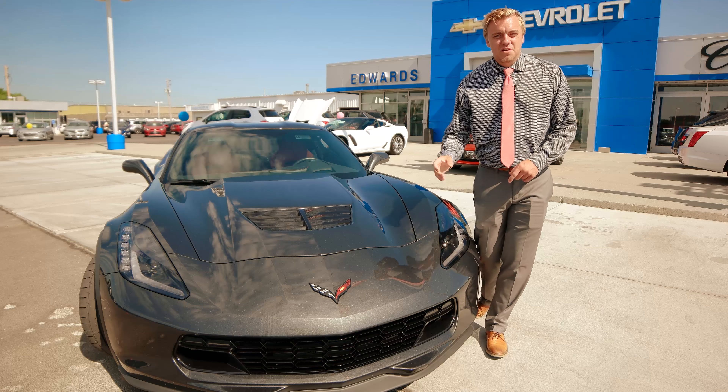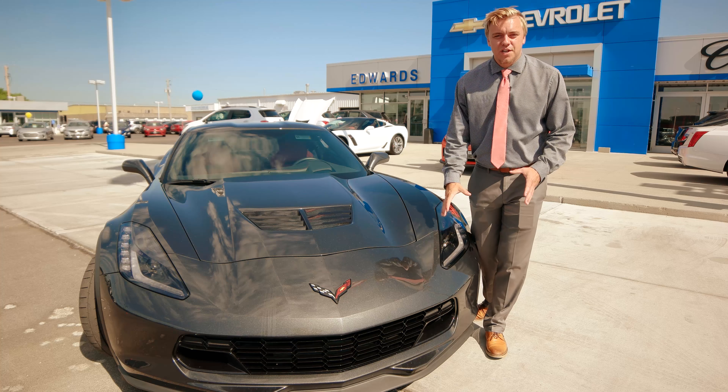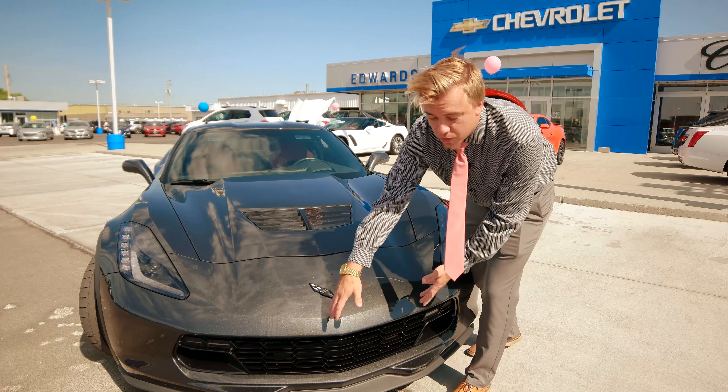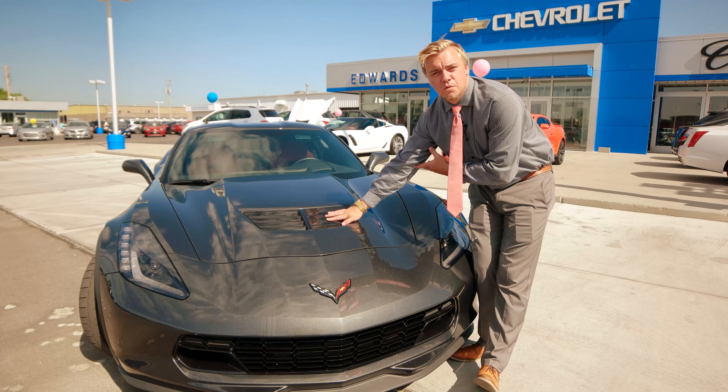On the 2019 Z06 Corvette, we do have active aero channels. Up here up front, we do have two active aero tunnels that feed to the tire wheels, and then you also have your middle front grille that feeds to a cooling system up through the hood.